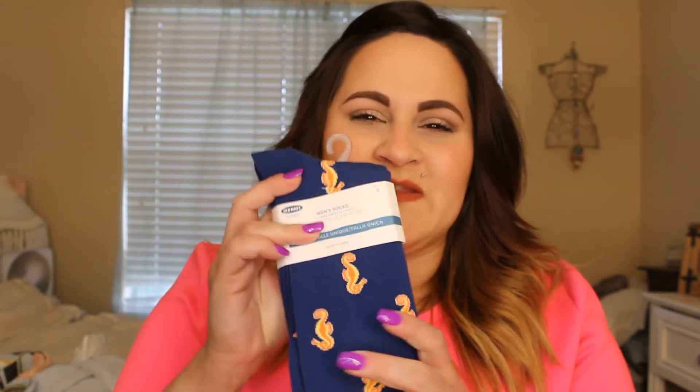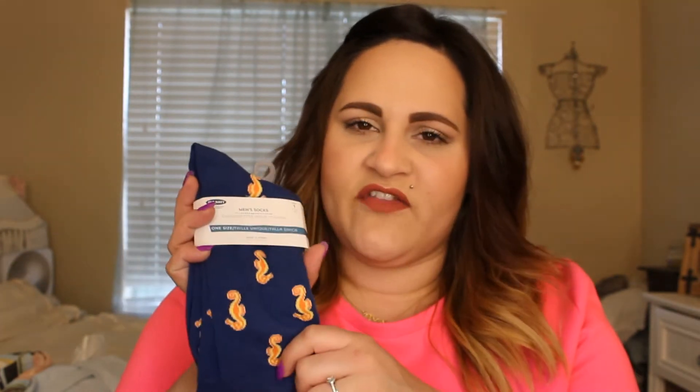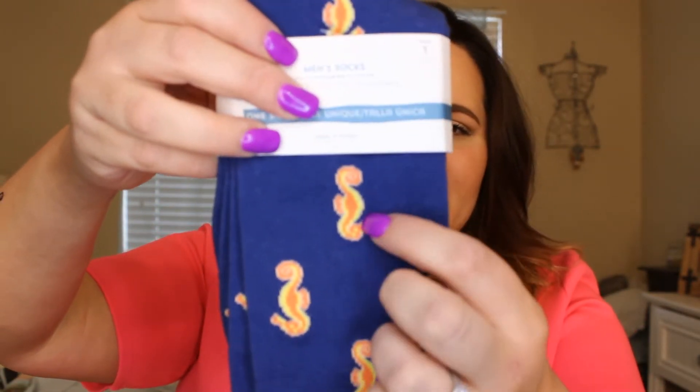The last few things are from Old Navy. The first thing I picked up were these socks for my husband — he likes to have all the fun socks and I probably overdo it buying them, but they all go missing like socks do. These just have little seahorses on them — it's a dark blue with orange and yellow seahorses. I had picked up a seahorse bow tie for him one time because he wears bow ties, and I thought this would be cute together. These are normally $5.94 and they were 40% off, so they were $3.56.